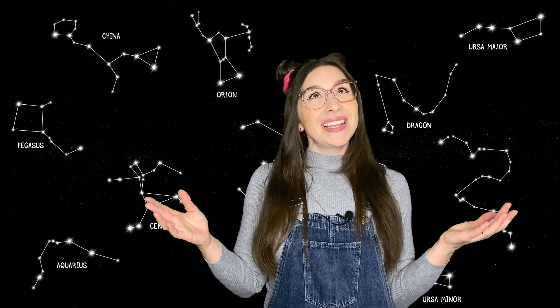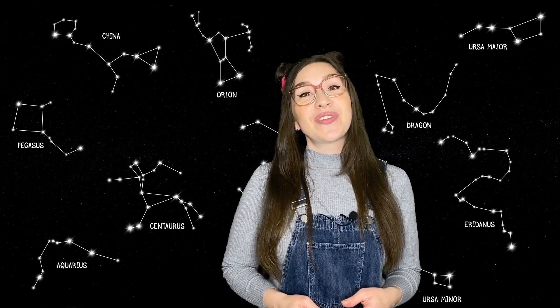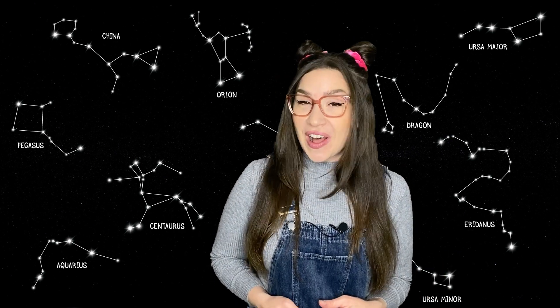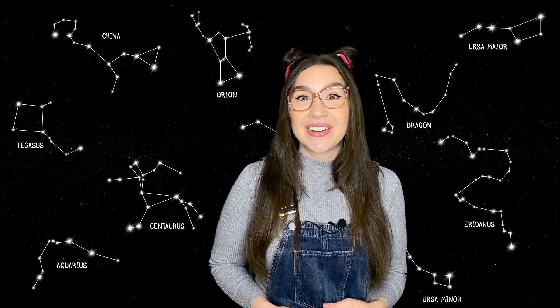How amazing is the night sky? Next time you find yourself outside on a clear night, look up to the stars and see what shapes and patterns you can find. Maybe you can discover some new constellations of your very own.